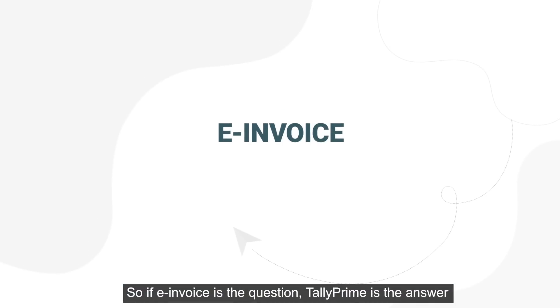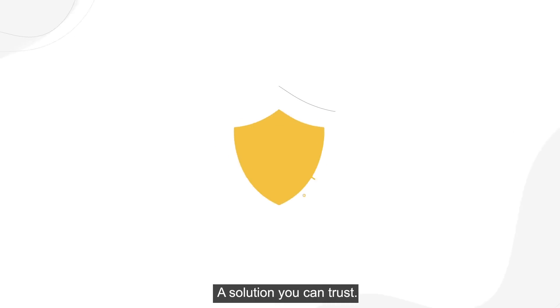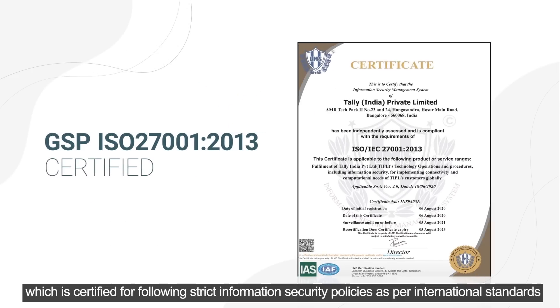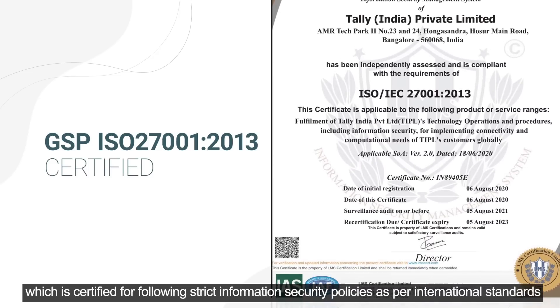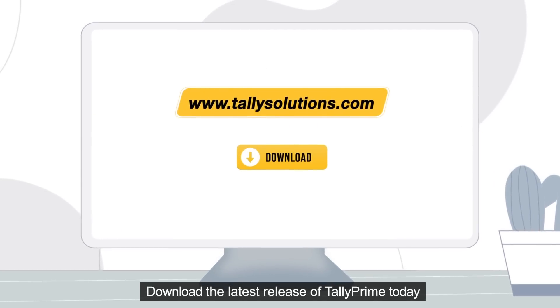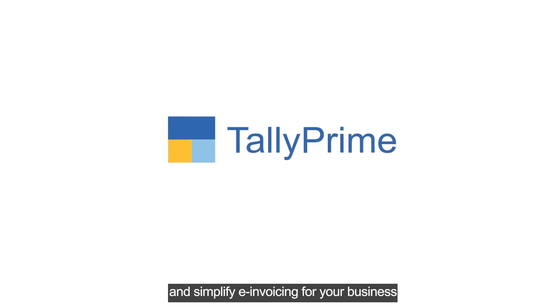So if e-invoice is the question, Tally Prime is the answer — a solution you can trust. E-invoicing in Tally Prime is enabled by our GSP, which is certified for following strict information security policies as per international standards. Download the latest release of Tally Prime today and simplify e-invoicing for your business.